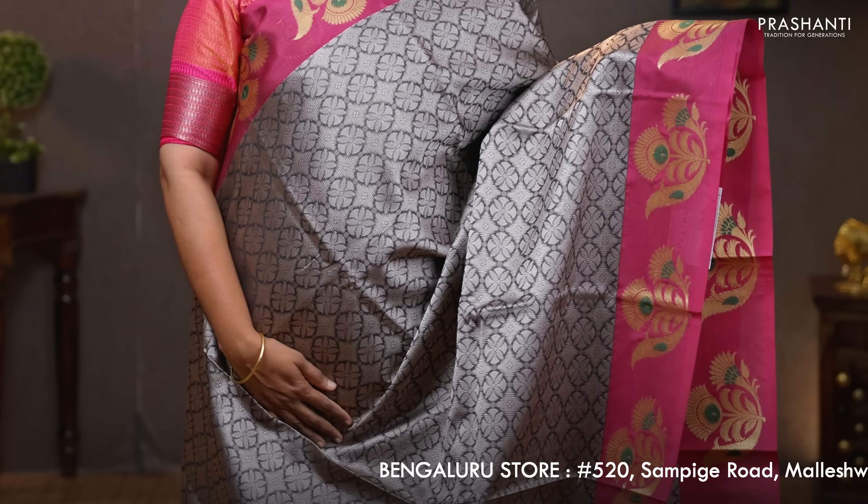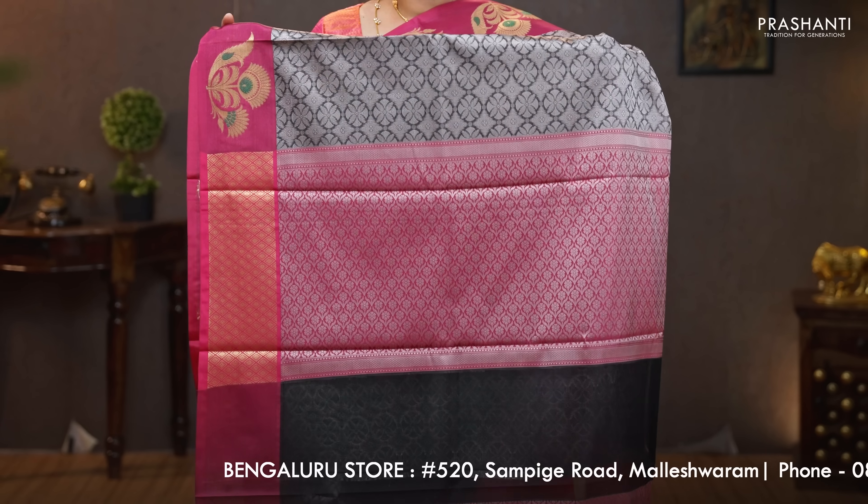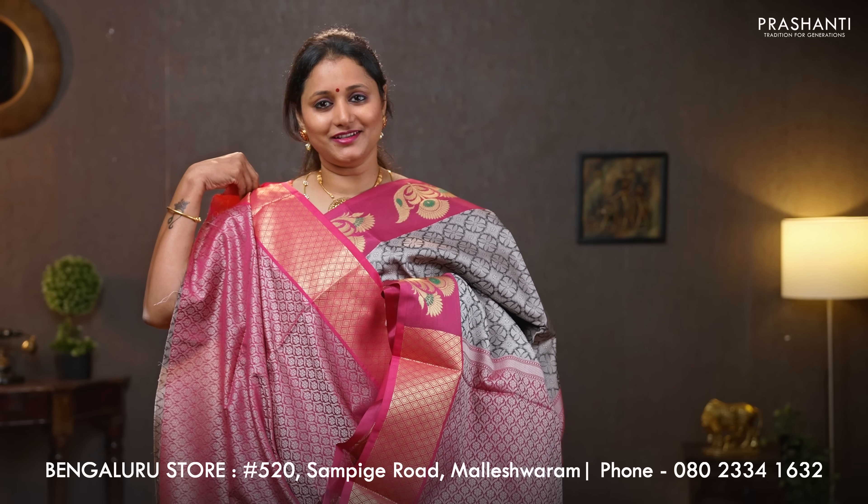Gray with magenta — another pretty color with butta style borders and floral pattern on either sides with a self-embossed body. A contrast embossed pallu — that's the pallu — and an embossed blouse. Priced at 990.